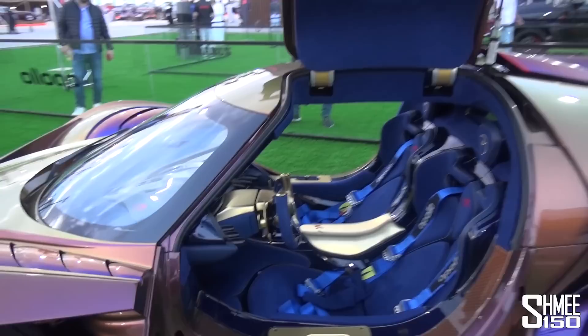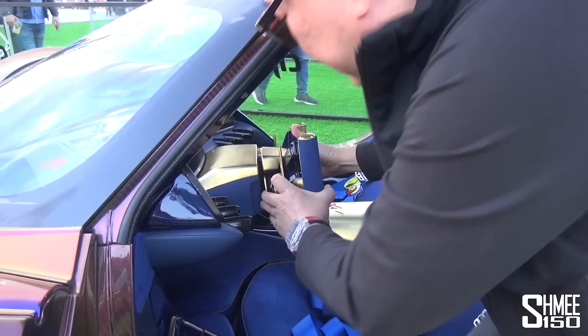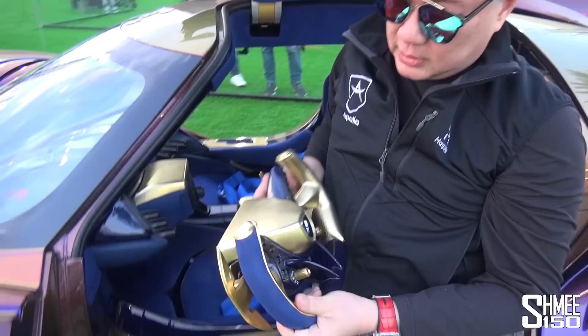We're joined by Michael. How are you? I'm good, Tim, nice to meet you again. Congratulations on this — it's turning heads in a big, big way. And the steering wheel just pulls off — that's cool, like Formula One. You want to take it home tonight?